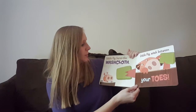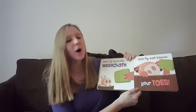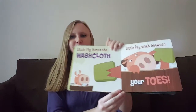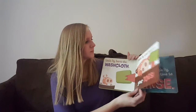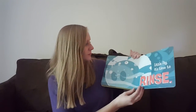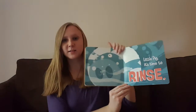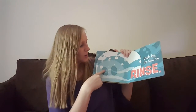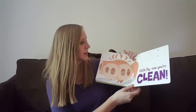Little pig, here's the washcloth. Little pig, wash between your toes. Little pig, it's time to rinse. You see that? Little pig is rinsing himself under the water in the tub — getting all the soap off. Little pig, now you're clean!